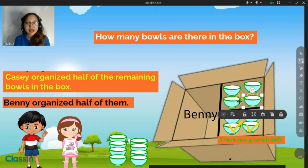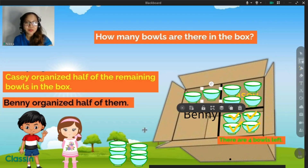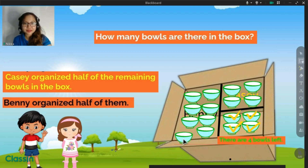What about how many did Benny organize? Benny organized half of them. Then what is the answer? You're doing great. That is eight. Eight bowls. Let us move eight bowls in the bats: one, two, three, four, five, six, seven, eight.